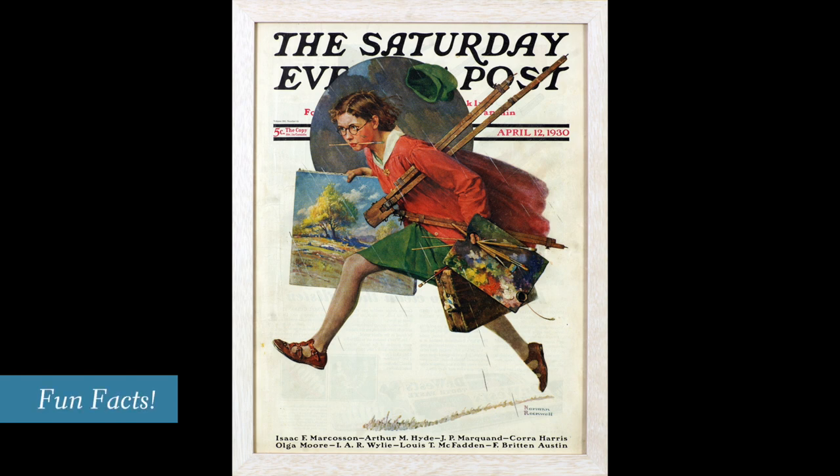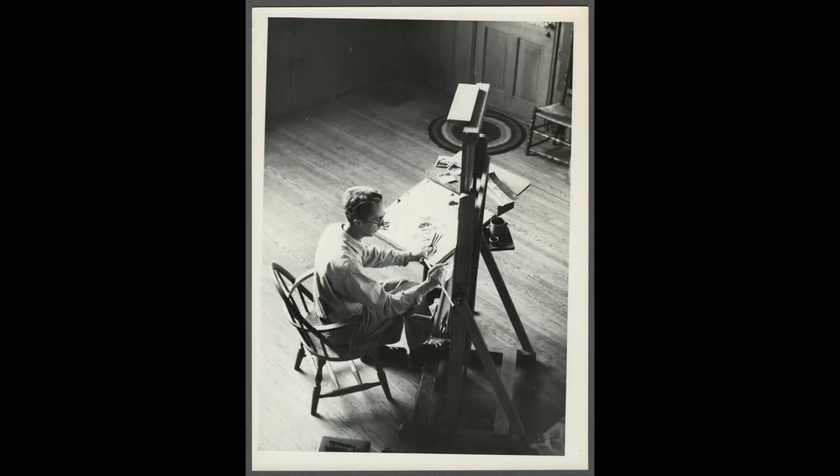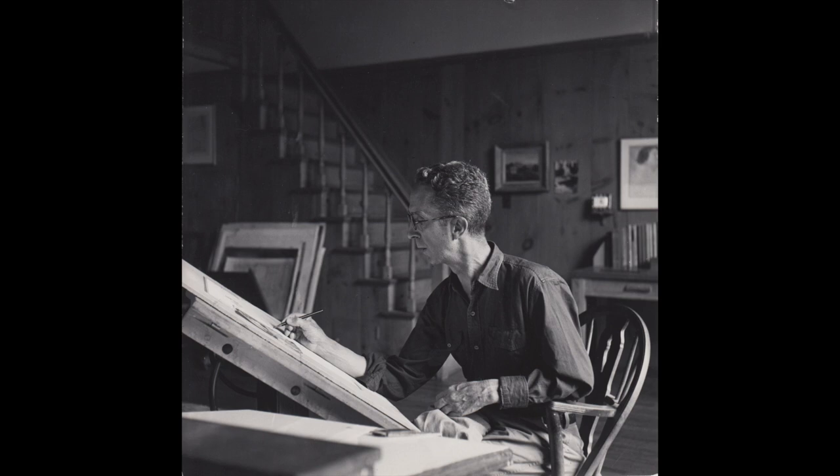What's kind of fun here is that this is a subject Norman Rockwell really would have been familiar with, because as a young man he attended art school at the Art Students League in New York City, where he studied painting, drawing, and illustration. He worked at it all the time—art was his true passion, a love that lasted throughout his whole life. He kept trying to perfect his skills for about 70 years, and he got better and better.